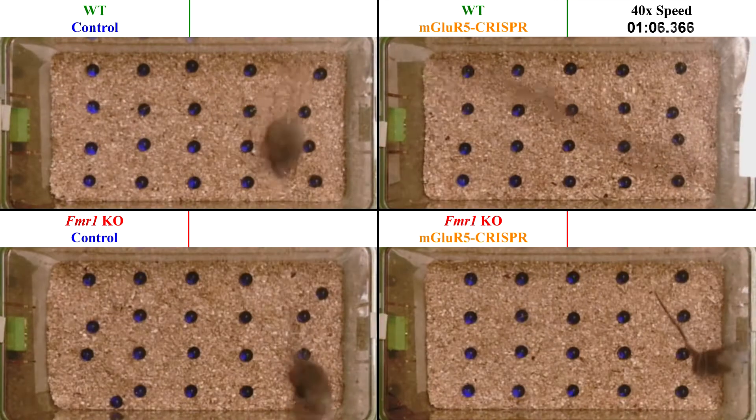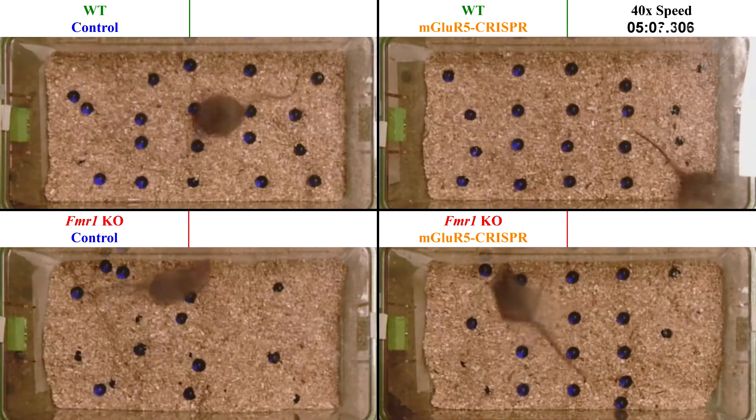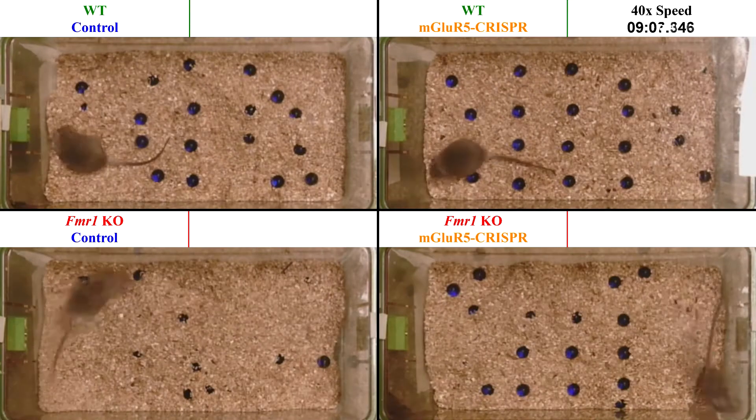Videos of marble burying assay, played at 40x speed. Autism research studies often use a marble burying assay to measure the repetitiveness of various experimental groups. The assay's usefulness stems from autism mouse models' increased repetitive digging behavior, as opposed to the digging behavior of wild type mice.